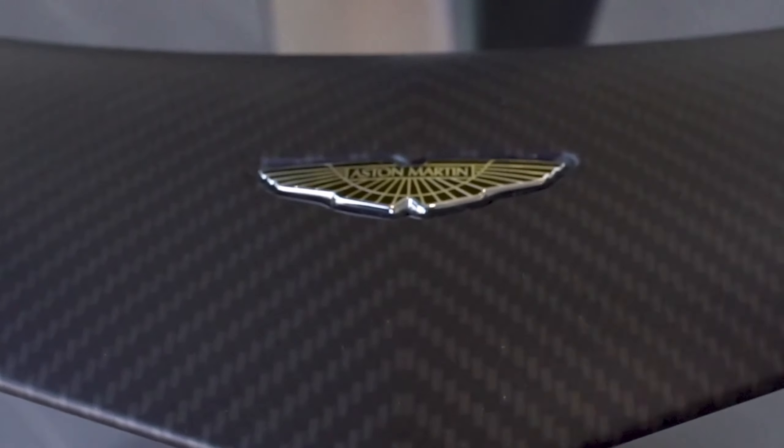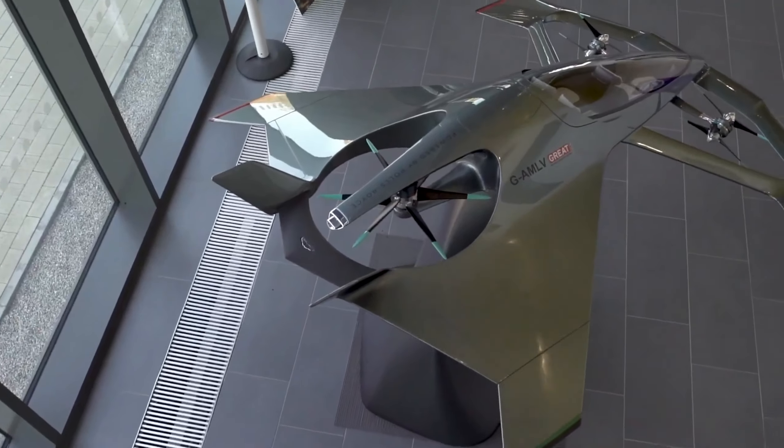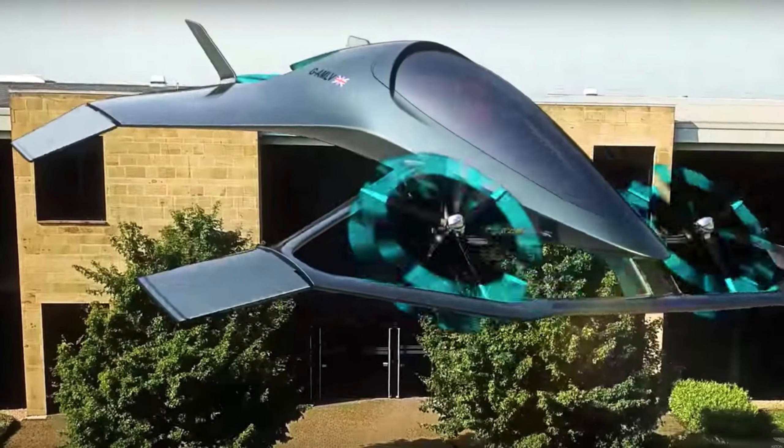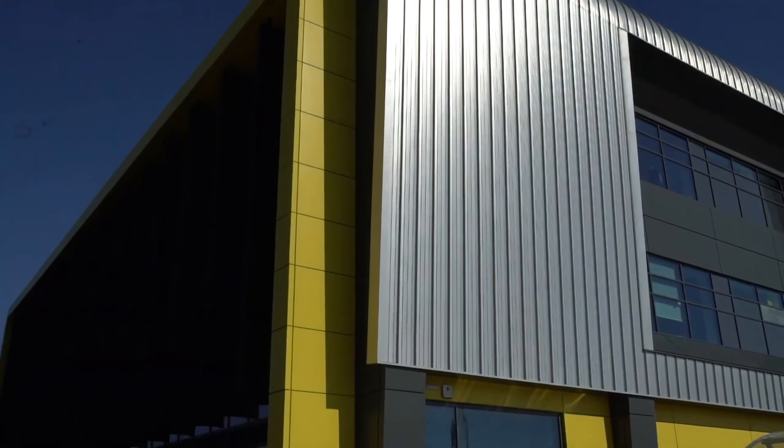The aircraft is 12 meters long and 8 meters wide, with a maximum speed of 320 kilometers per hour. It is a stylish and luxurious aircraft that offers a comfortable and efficient way to travel.